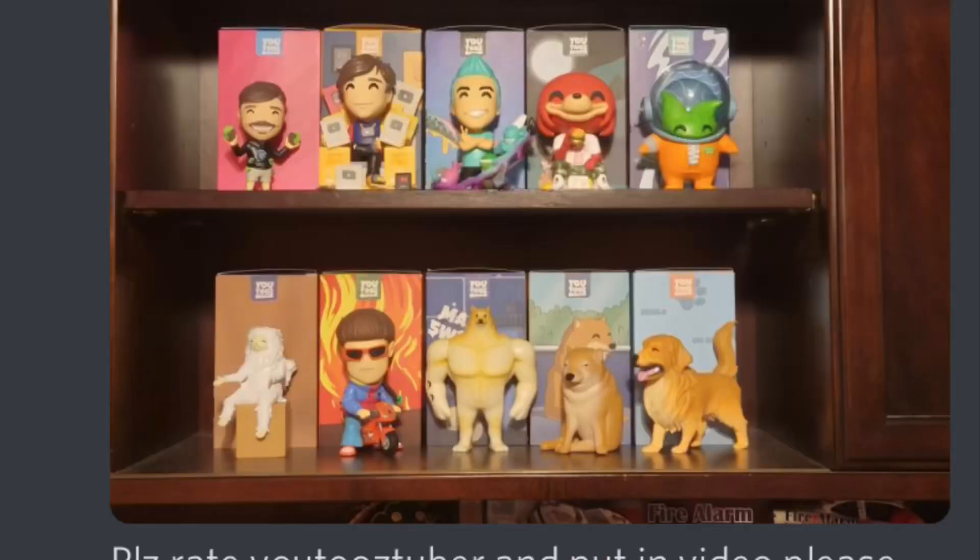USTuber here back with another video, and today is going to be another Discord collection video. That's right, all your YouTooz will be shown in this video, so let's get started.